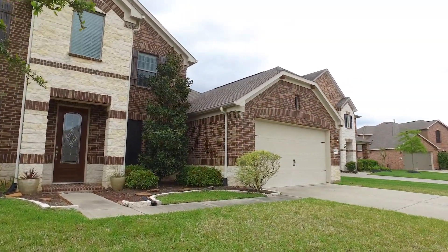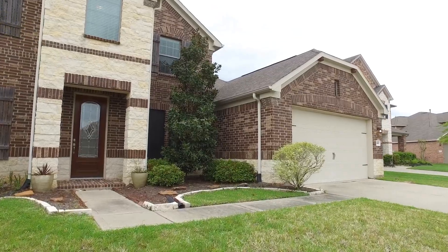Welcome to the virtual tour of your next home. It awaits you in Katy, Texas. There's a three-car garage.